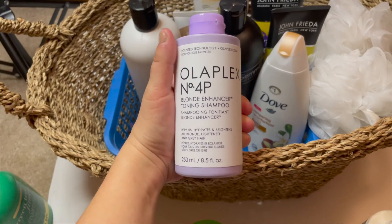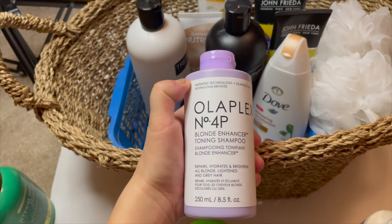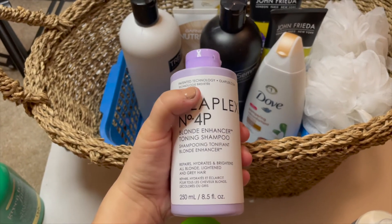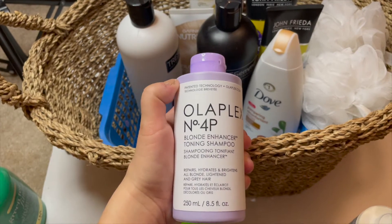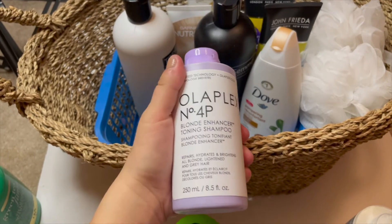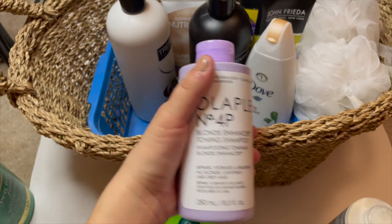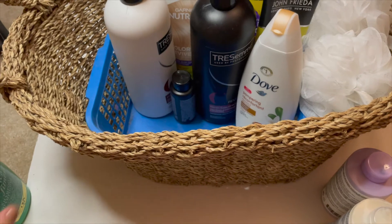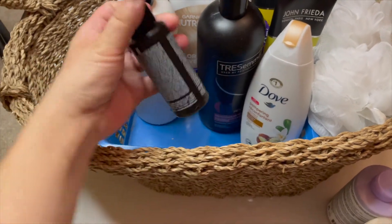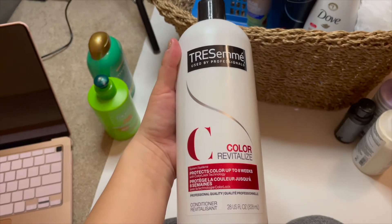I am an ashy blonde currently, as you probably saw in my latest video. I have tried basically every single purple shampoo on the market and Olaplex is hands down the best purple shampoo I've ever had, so I'm definitely keeping that.